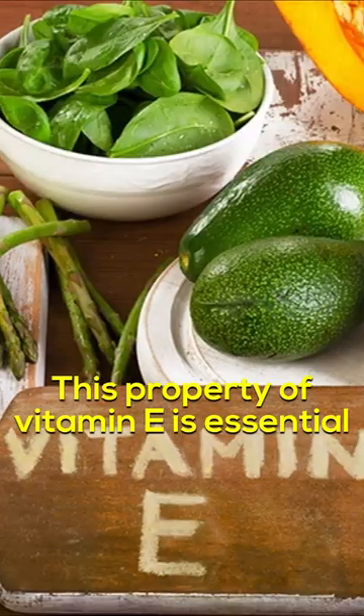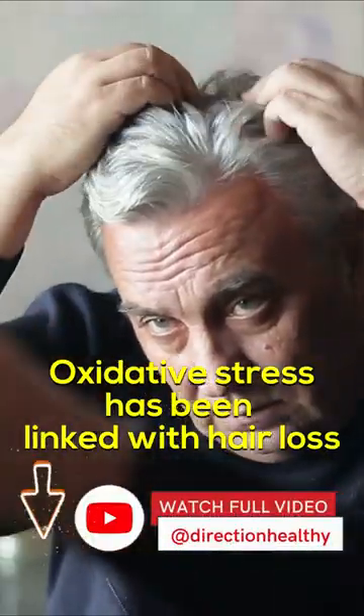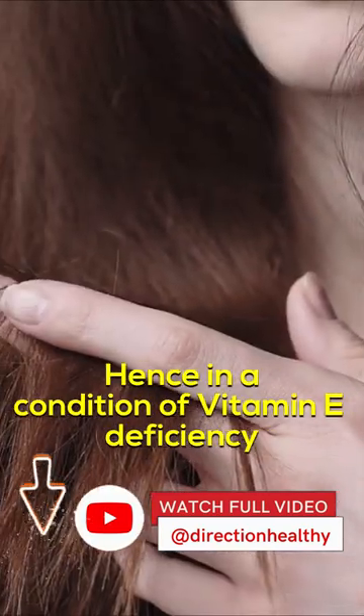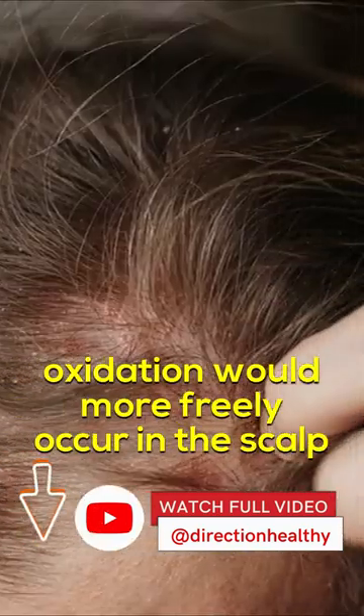Vitamin E. This property of vitamin E is essential for hair health, as it's thought that the vitamin's antioxidant properties help reduce oxidative stress in the scalp. Oxidative stress has been linked with hair loss. Hence, in a condition of vitamin E deficiency, oxidation would more freely occur in the scalp.